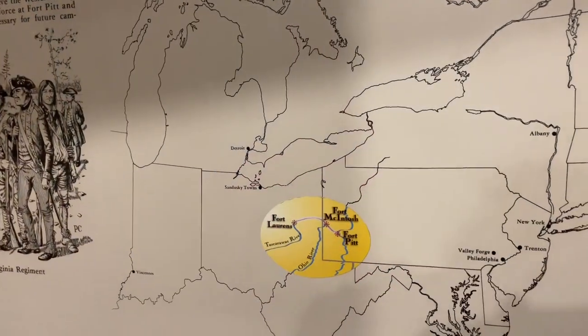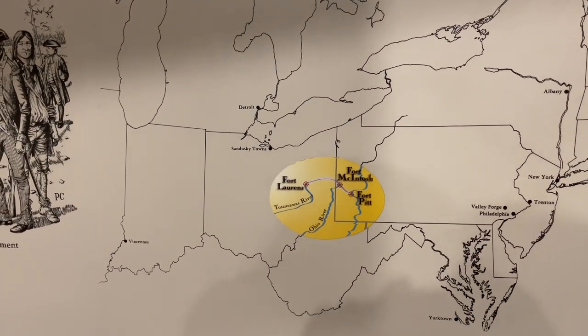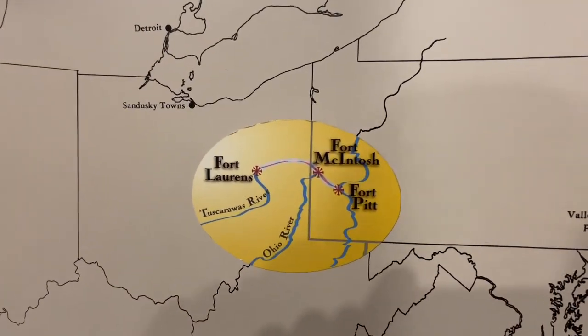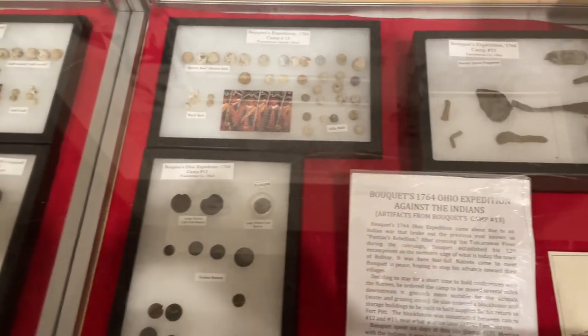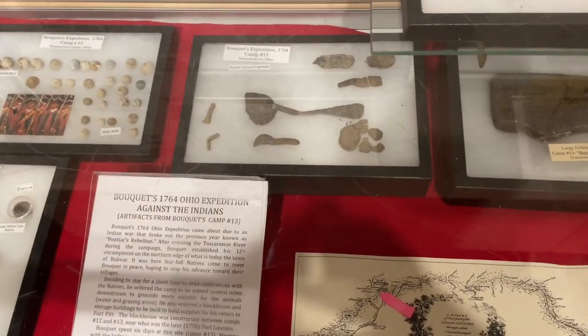So in the winter of 1778, General Washington established a chain of forts along the Great Trail west of Fort Pitt. You can see Fort McIntosh and Fort Laurens here, and here are some artifacts from a 1764 expedition against the Indians.